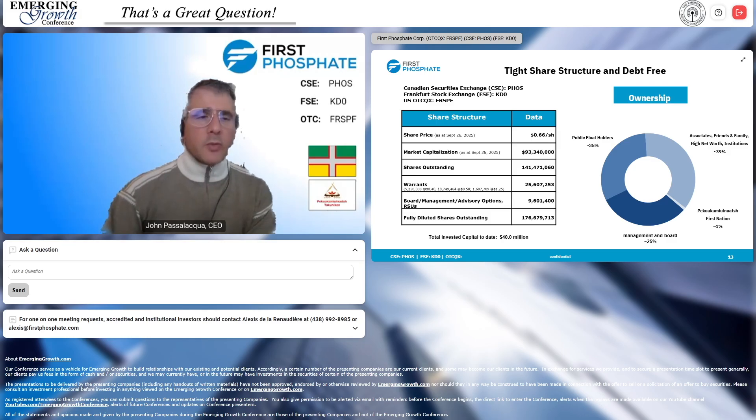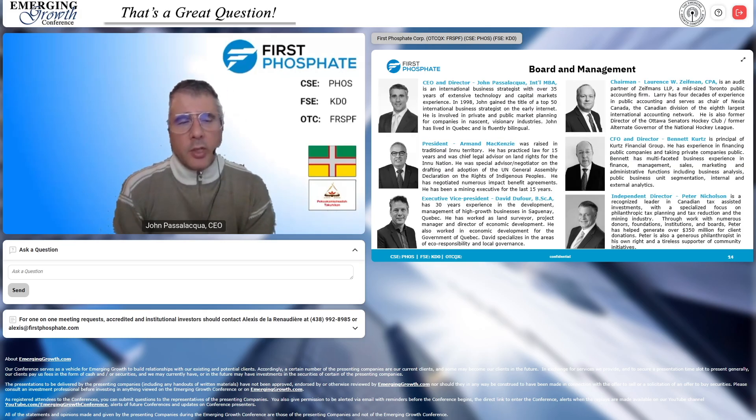We've been building aggressively for the past three years. Our management and board is cross-functional — we are half a technology company and half a mining company, and we're a fully integrated supply chain. Putting those two elements together, we're aiming to go from mine to market all the way to cathode active material, with a multifaceted management team spanning mining, finance, technology, and other disciplines.